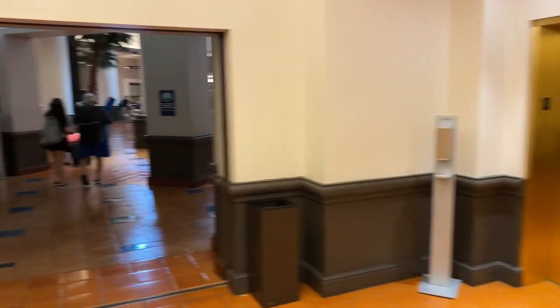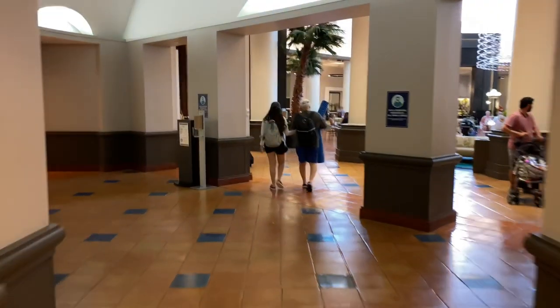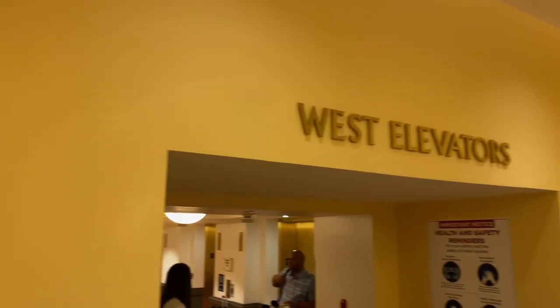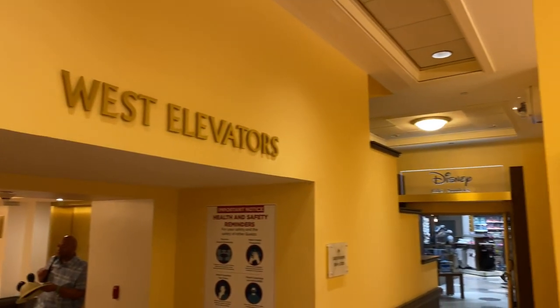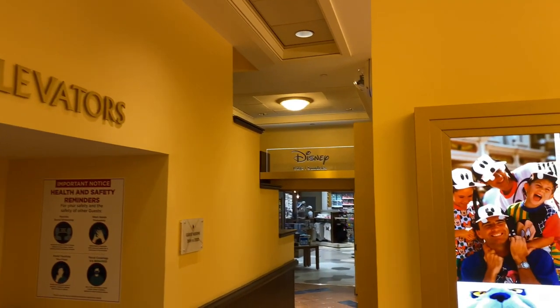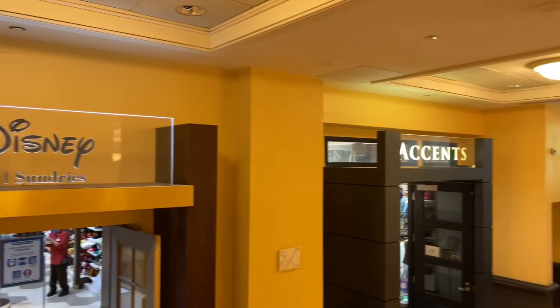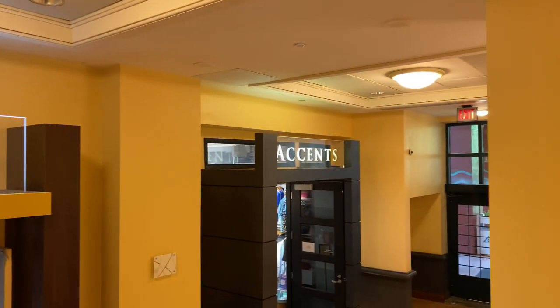Now let's head back down the elevator to the main lobby level. Let's go through this little doorway, make a quick left, and head down to Disney Gifts & Sundries. For reference, here are the west elevators. Over to the right is Disney Gifts & Sundries and next to it is Accents, but we'll see that in a moment.